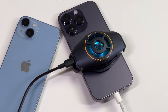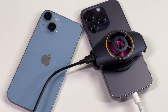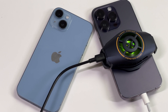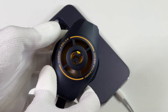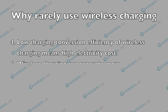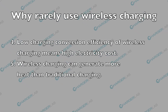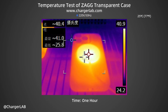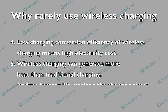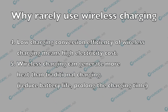Some energy is lost during the charging process, which can lead to higher electricity consumption and environmental impact — meaning you must spend more on electricity to charge the same device. The low charging conversion efficiency also brings up another issue: overheating. Wireless charging can generate more heat than traditional charging, and overheating might reduce battery life, prolong the charging time, and potentially damage the phone, especially in summer.